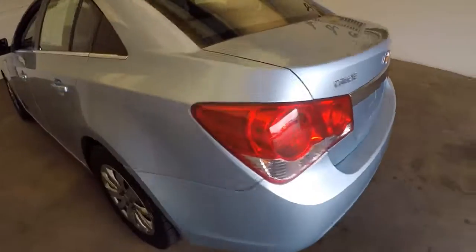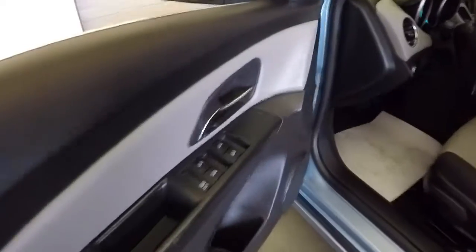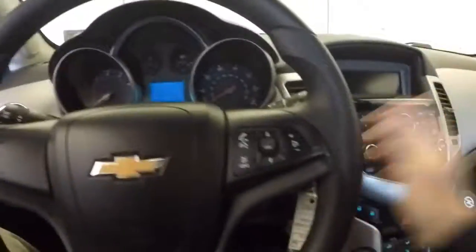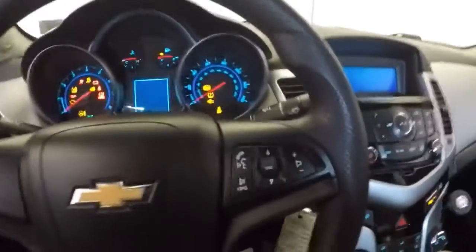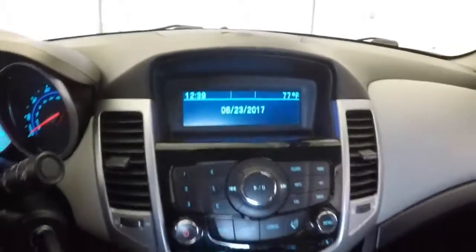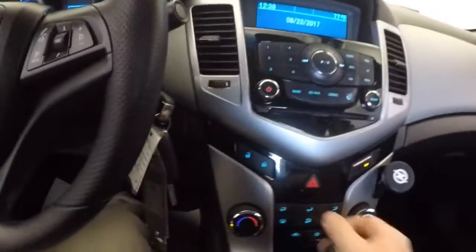Exterior paint's in good condition, black and gray cloth interior, power windows, manual seat adjustments, audio controls mounted on the steering wheel, AM FM radio CD player, heat controls, OnStar available with a subscription.